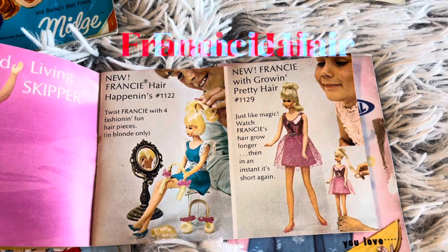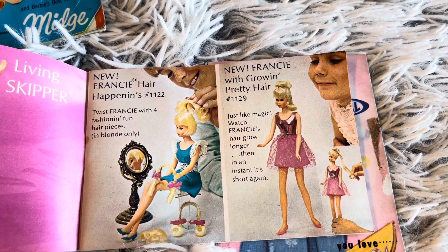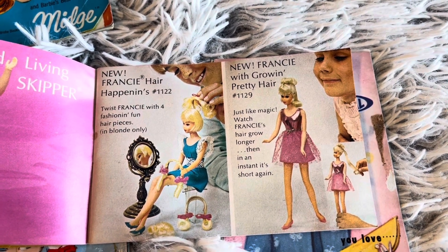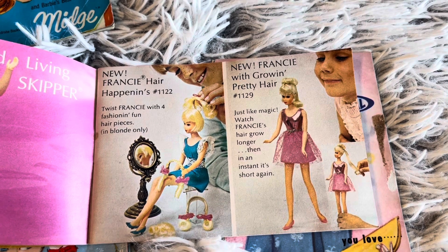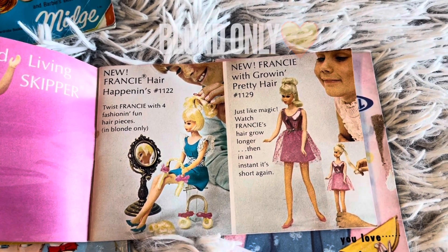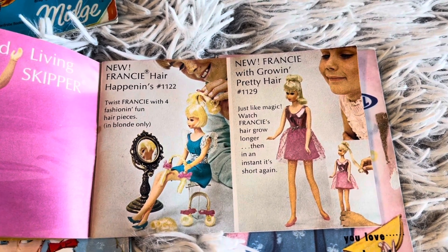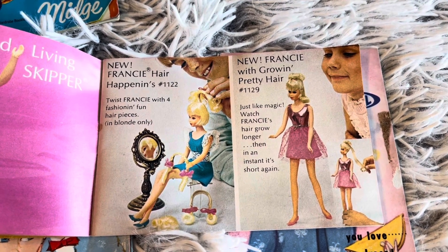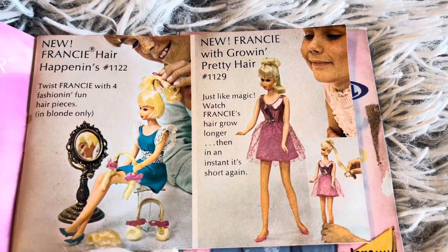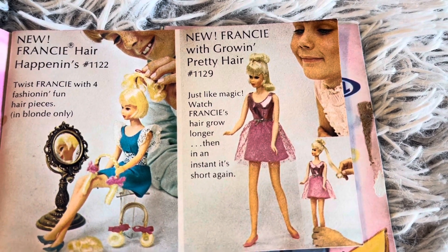Then there came a new Francy. Here, Happenings number 1122 — Twist Francy with four fashions, fun four hair pieces, and it was in blonde only. New Francy with Growing Pretty Hair, number 1129 — just like magic, watch Francy's hair grow longer, then in an instant it's short again.